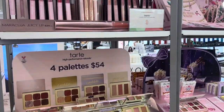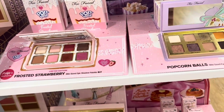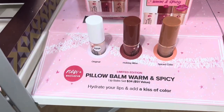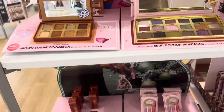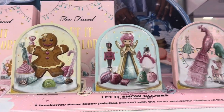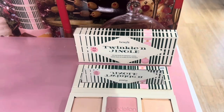This is the Tarte and Too Faced section — look how cute these products are. They have so many sets out already and holiday products. This one is already sold out. They have a maple syrup lip plumper and a set of three palettes for $54, which is a pretty good deal. They look so cute and they only have one left.